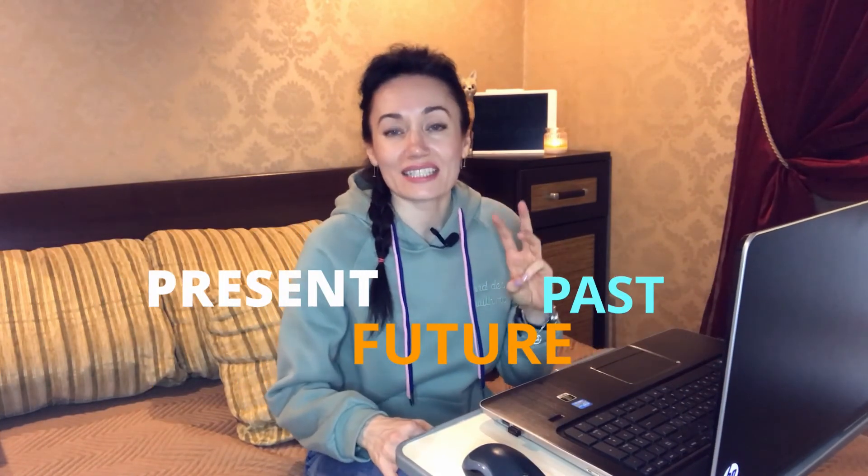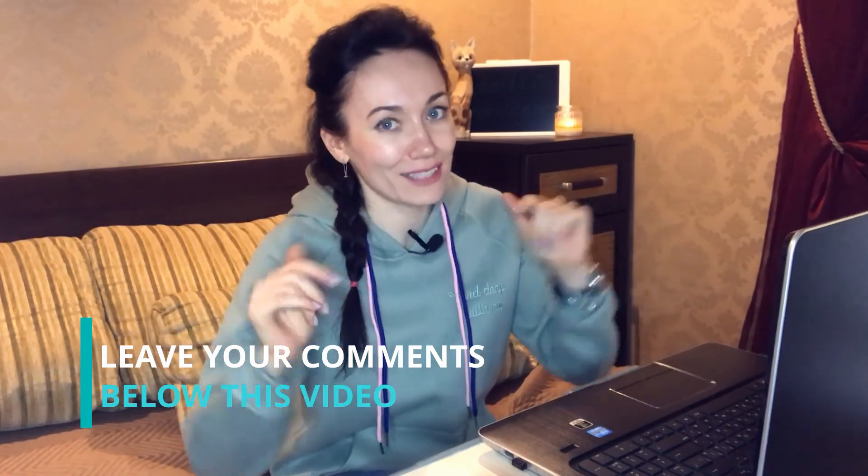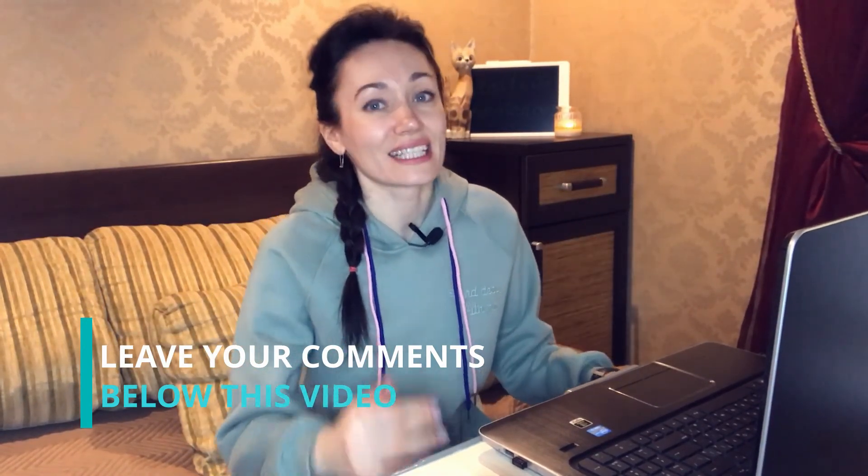Once more — in present, future, and past. I hope guys it was interesting to you. Please, you have to practice even if it seems very simple — you have to create your own sentences as much as you can. Have questions? Just leave your comments below. That's it for today. Next time I will show you how to create negative sentences. Take care guys, bye bye, see you very soon — have fun!